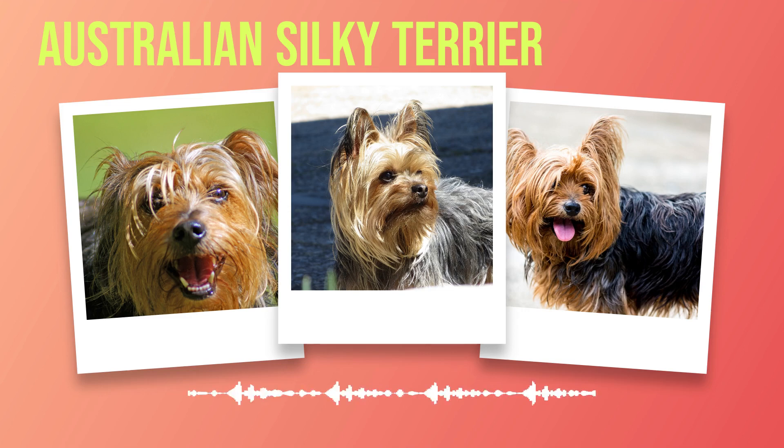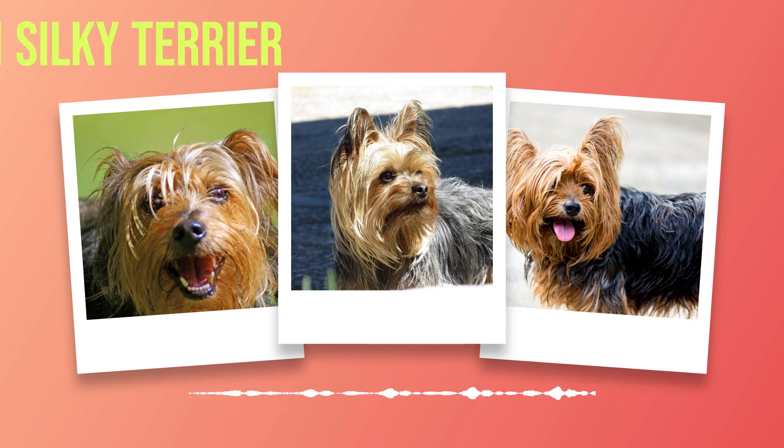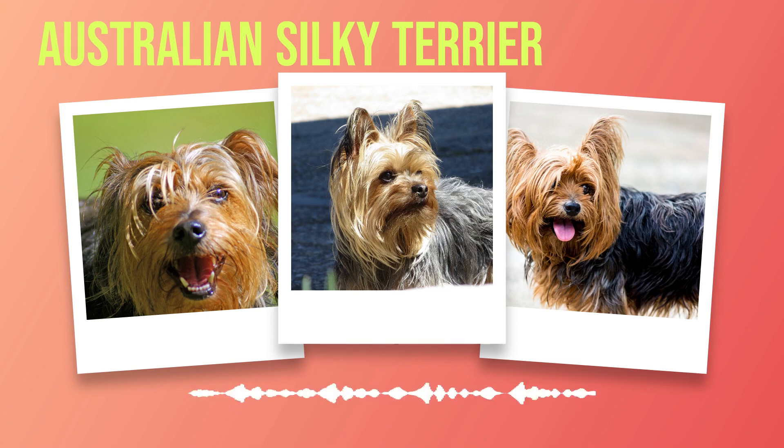Chapter 4: Health and Lifespan of the Australian Silky Terrier. As we delve into the health and lifespan of the Australian Silky Terrier, it is important to be aware of the common health issues that can affect this beloved breed. While these dogs are generally healthy, there are a few conditions to which they may be prone. One such condition is Legg-Calvé-Perthes disease, a degenerative condition that affects the hip joint, which can lead to pain and lameness in affected dogs. Another potential health concern is patellar luxation, where the kneecap slips out of place. Regular checkups with a veterinarian can help detect these issues early on. Maintaining proper dental hygiene is also crucial for Australian Silky Terriers, as they are prone to dental problems such as periodontal disease and tooth loss if their teeth are not cared for regularly.